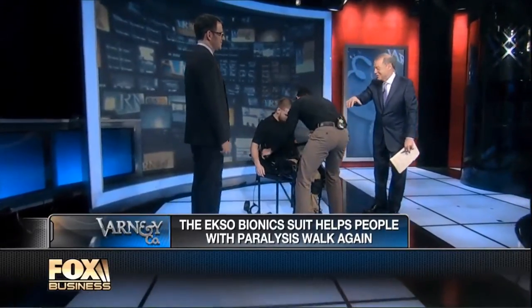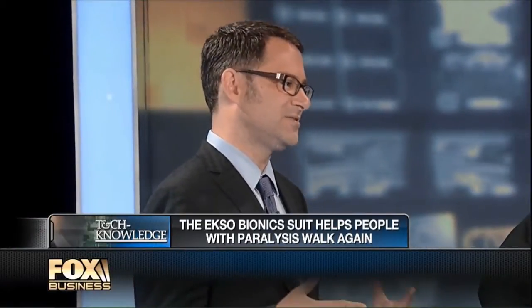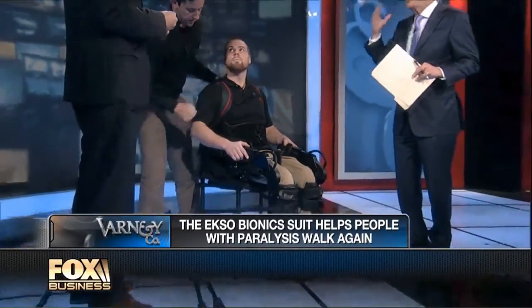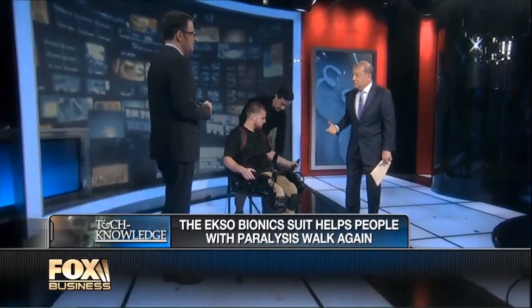Nate Harding, to you first. How does it work — is it a purely mechanical device or what? Well, it's an electromechanical device that has sensors all over it that sense what the patient inside is trying to do, and then helps them do it. It senses what the person wants to do. So if his brain says move that leg, there's a sensor that feels that and makes the machine move.